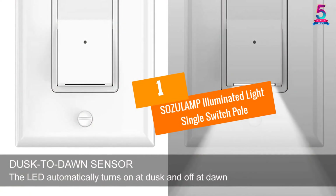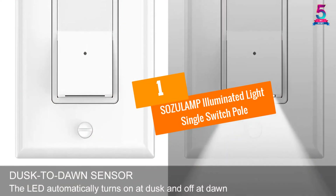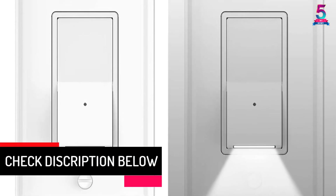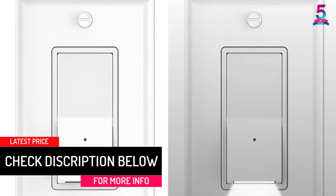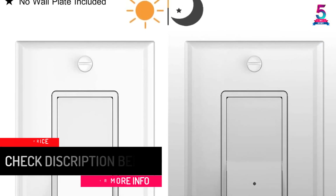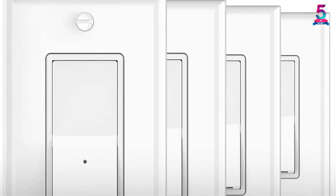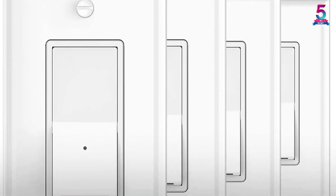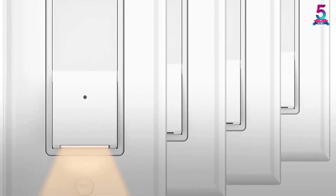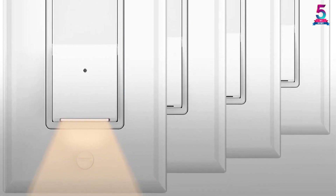At number 1, the SOZULAMP Illuminated Light Single Switch Pole. This outlet wall switch with LED nightlight uses high-quality diode LED, designed to provide a guide for identifying the switch in the dark. This wall switch is perfect for users of all ages. Moreover, the product is safe for kids, as the switch is positioned higher where kids cannot reach it. The device has a single-pole electrical light switch.